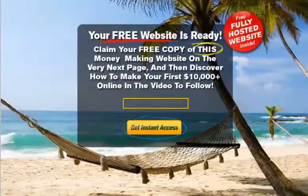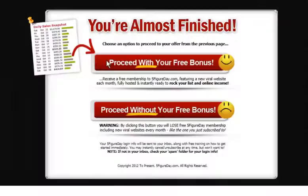Hey guys, Brian here to introduce the launch of your new Reloaded 3.0 website. As you can see, we've got a really hot new squeeze page which highlights a free website. This refers to the free version of the Five-Figure Day website that new subscribers will get when they opt in to your list through this page, and then click a button on the next page that they'll land on right after they subscribe.